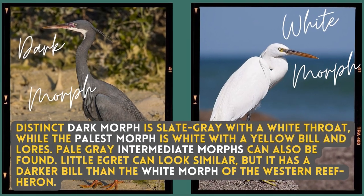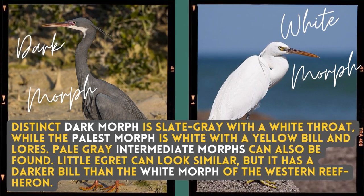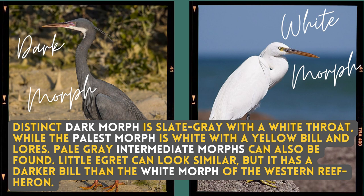The distinct dark morph is slate grey with a white throat, while the palest morph is white with a yellow bill and lores. Pale grey intermediate morphs can also be found. The Red Sea Egret can look similar, but it has a darker bill than the white morphs of the Western Reef Heron.